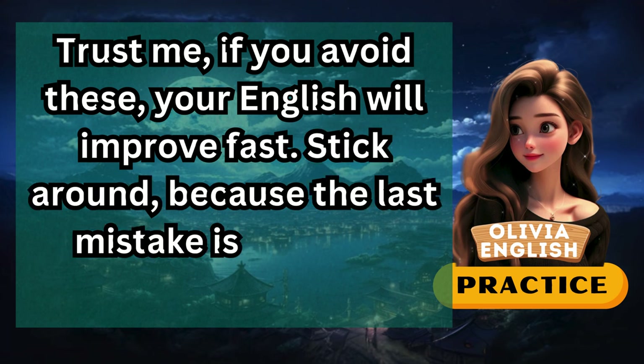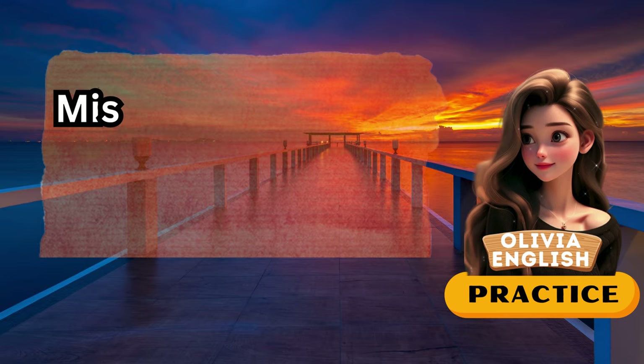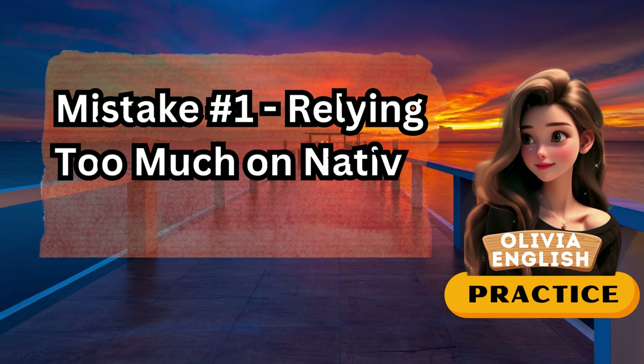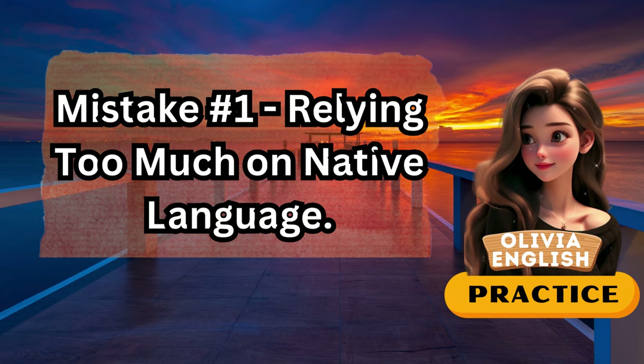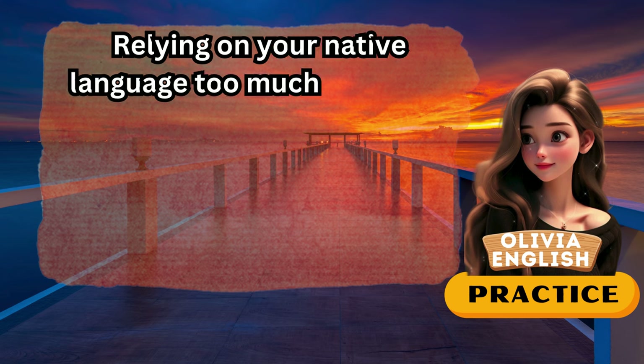Stick around, because the last mistake is the most overlooked one. Mistake number one: relying too much on your native language.